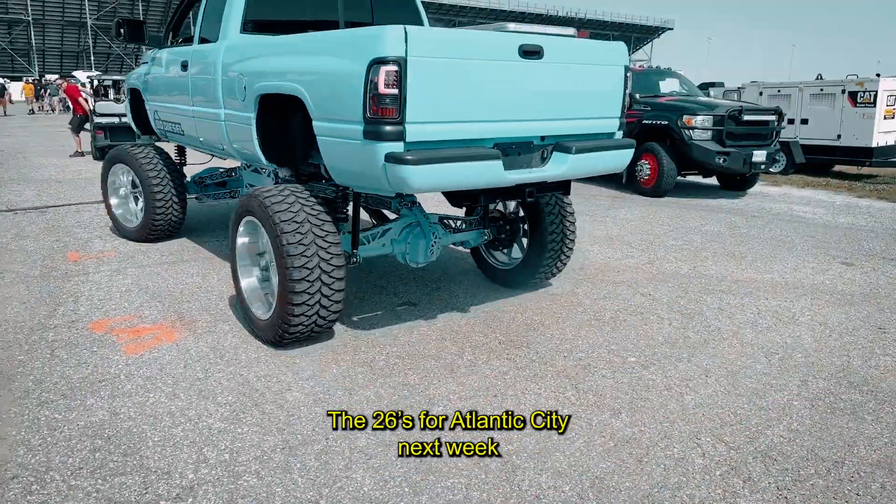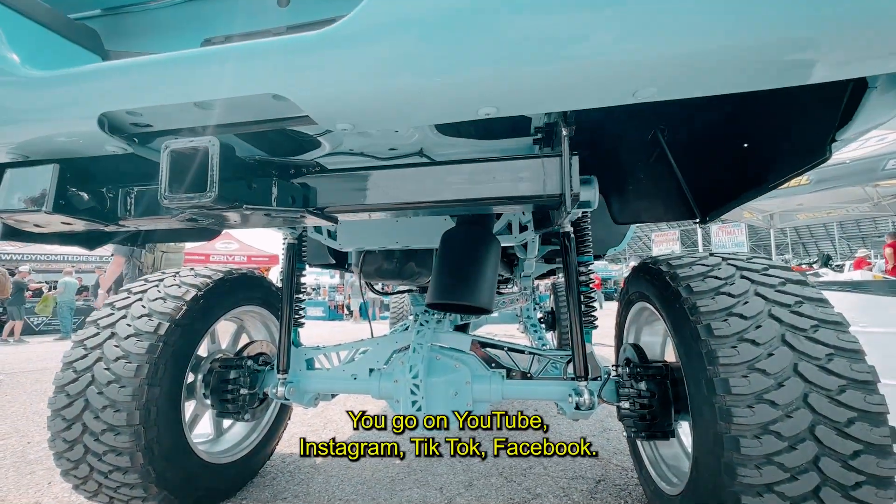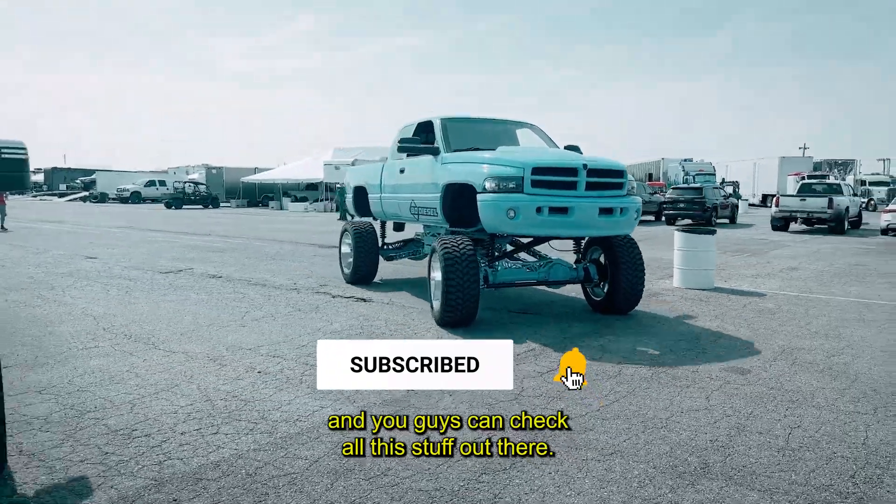I might do a different wheel and tire setup for Timafit — I have these ones for this show. The 26s are for Atlantic City next week, and then hopefully 30s and 42s for SEMA. You can find me on YouTube, Instagram, TikTok, and Facebook — it's all Brandon24V, go check all the stuff out there.